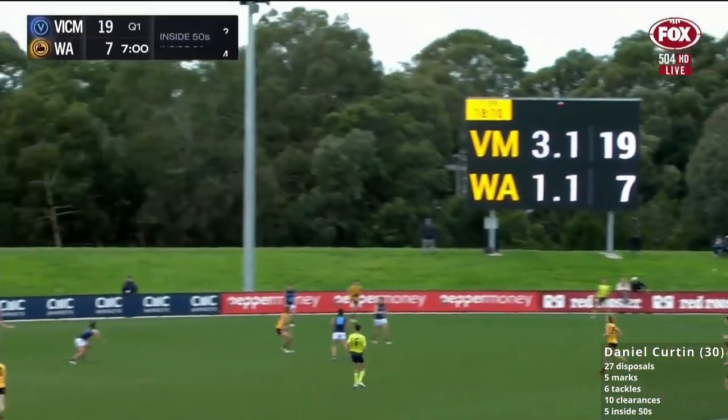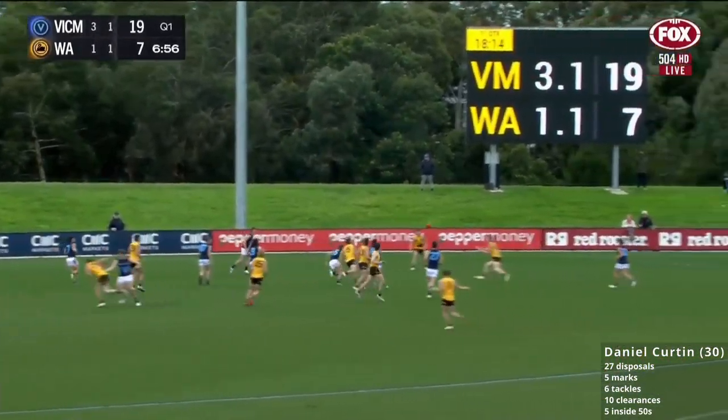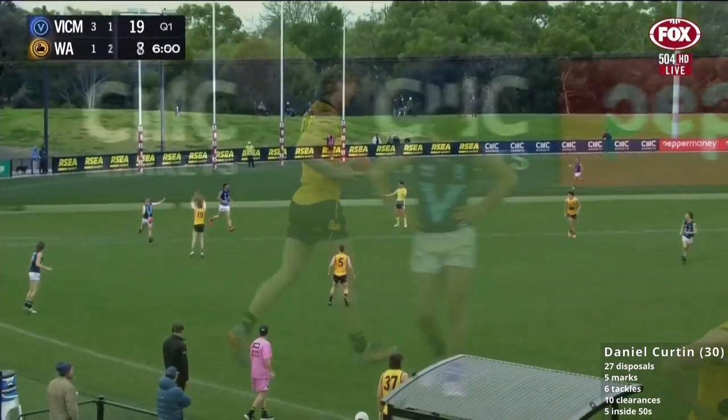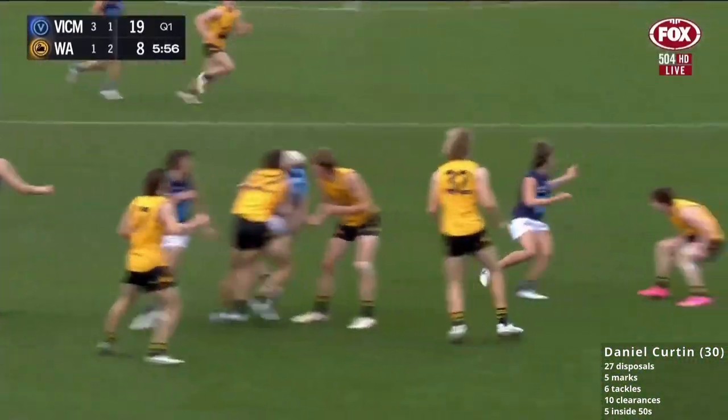Really well set up behind the ball, and good pressure on the ball from the WA forwards has allowed them to get the ball back inside 50 and get a couple of shots on goal. Scrambling kick towards de Havilland, who was in the right place. Long kick to a big pack — Caddy in there.